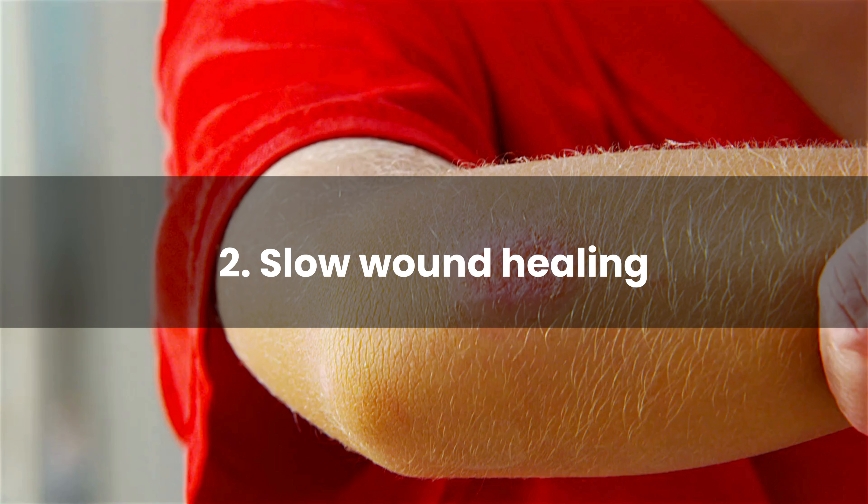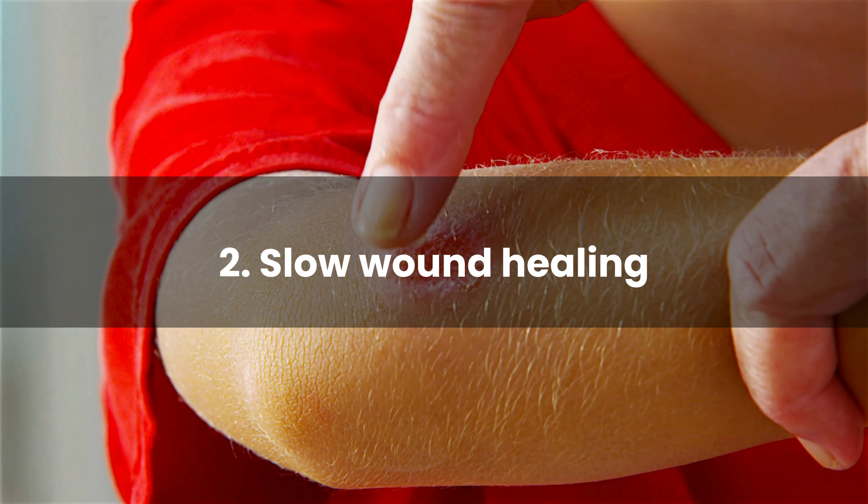Regular checkups with healthcare professionals are crucial for monitoring nerve function and addressing any emerging issues promptly. Number 2: Slow wound healing.